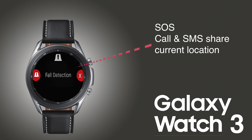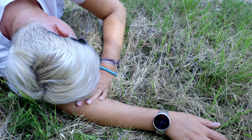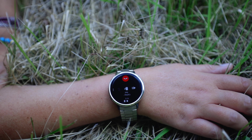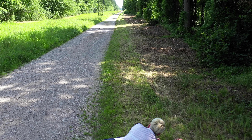You guessed it — it is fall detection, one of the most requested features already for the Active 2. We're going to see this in certain countries for the Galaxy Watch 3. It will basically detect a hard fall while the watch is on your wrist and display an alert screen. You can either dismiss the alert or tap once to contact emergency services. However, if the smartwatch does not get a response from you in a predetermined time, it will automatically contact emergency services in your respective country, share your location with them, and contact your emergency contact you have set up for events like that.